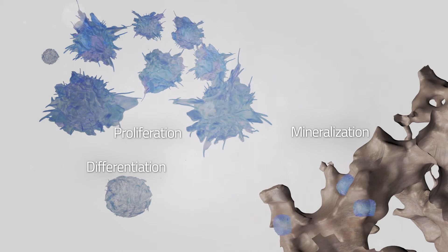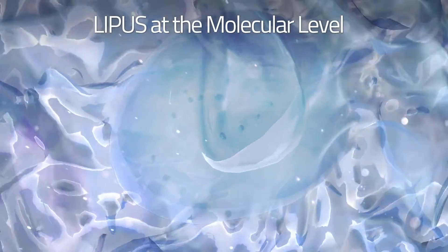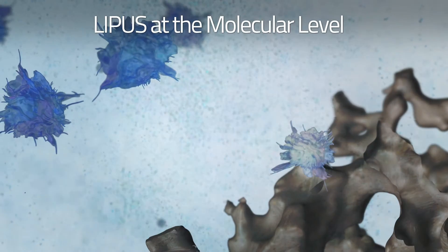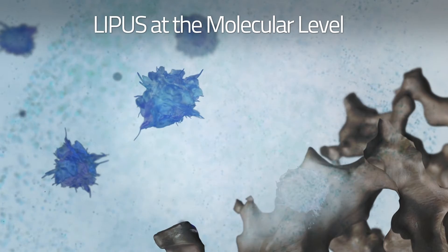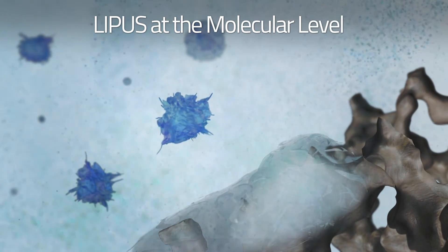A process critical to fracture repair. At the molecular level, exposure of bone-forming cells to LIPUS changes their gene expression in the fracture healing process. Specifically, the initial phase of the fracture healing process is activated through the stimulation of cartilage cells and resulting accelerated cartilage formation.